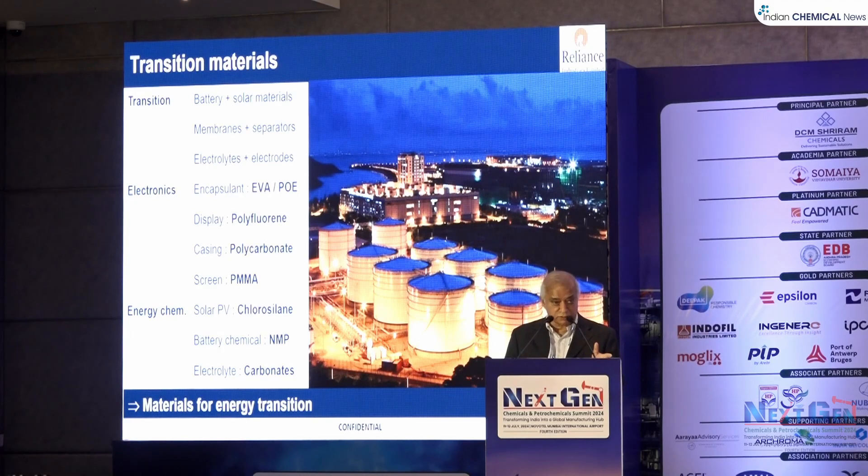For solar PV energy, you require chlorosilane to purify silica into monocrystalline polysilicon — 99.9999% pure. For battery chemicals, you require NMP, normal methylpyrrolidone. For electrolytes, you require carbonates: ethylene carbonate, propylene carbonate, diethyl carbonate, and ethyl propyl carbonate. Many of these are used as electrolytes in energy storage systems.